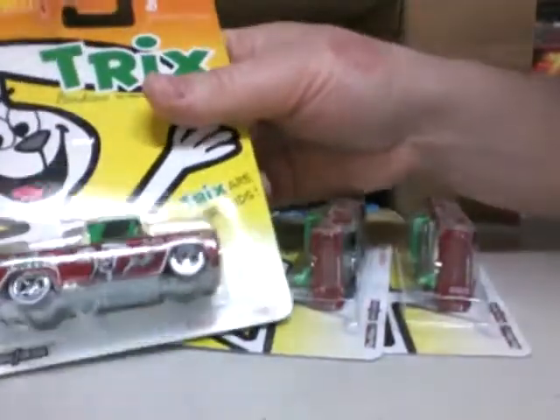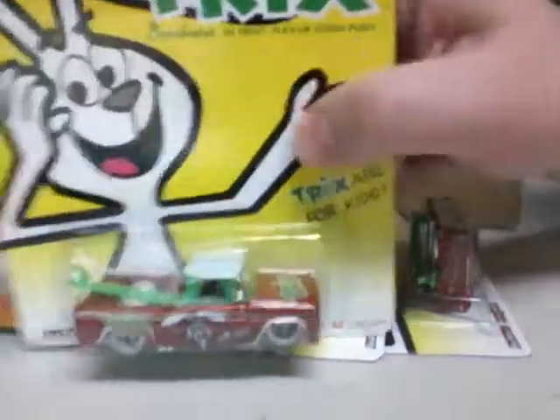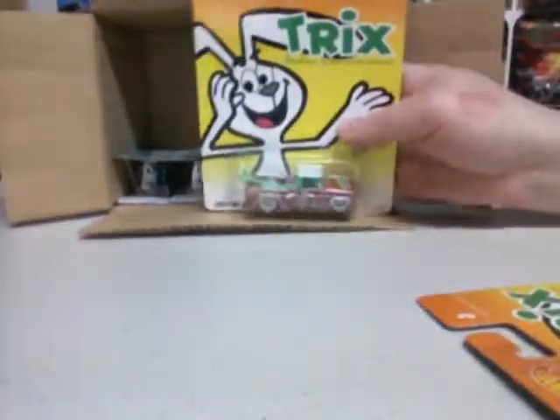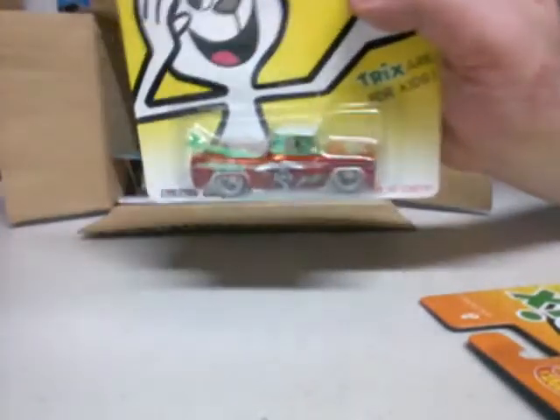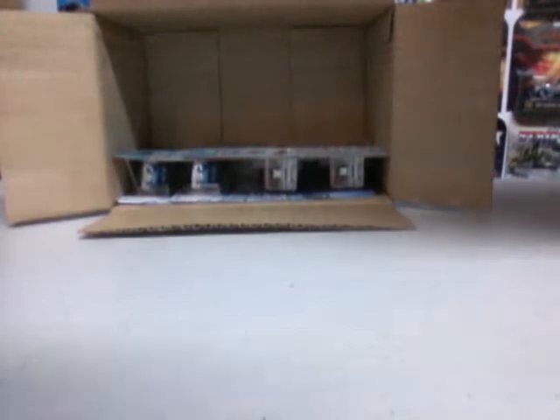Next we have everybody's favorite I think — Custom 62 Chevy. Trix. Tricks are for kids. Green surfboard in the back. Pretty cool colors, I like this truck, I'm digging it. Wheels are nice. So three, three, and three, and then there's two and two at the end here.